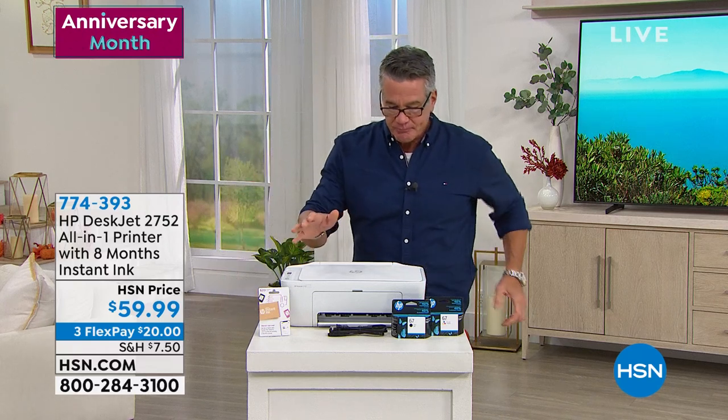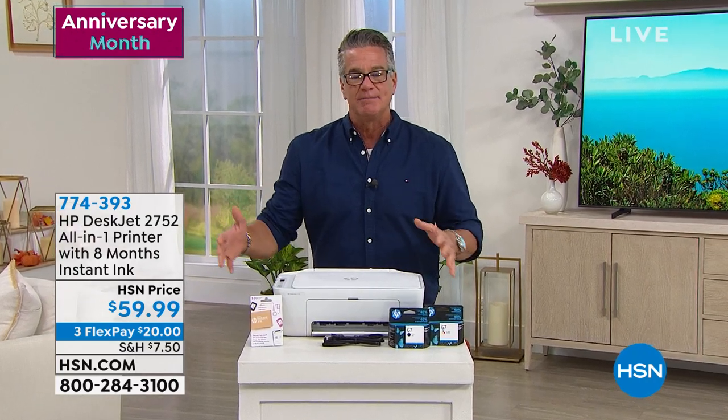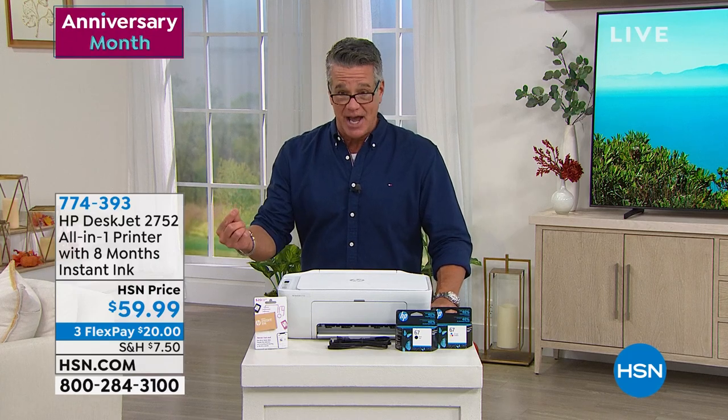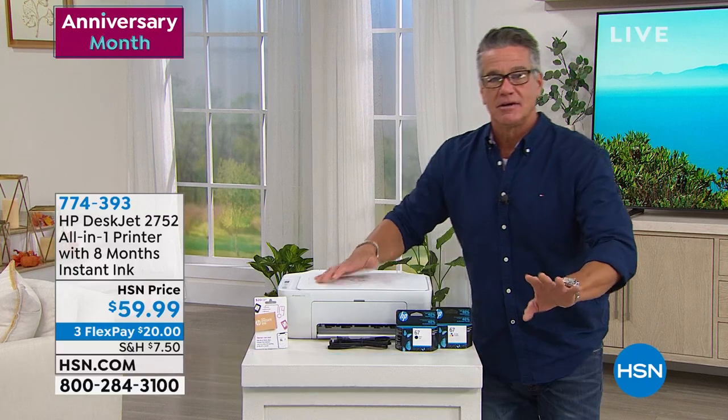This is a brand new printer from HP. We are celebrating our anniversary month here at HSN and we want to get everybody ready as we move into fall. I think this is the best deal on a printer we've come along with in a long time. It's HP, it's a DeskJet, which means you're going to get crisp, clear copies, prints, photos — whatever you need — and you're going to get them quickly. It is only $59.99. This one comes with eight months of instant ink, which means you get eight free months of the Instant Ink program, which saves you 50% on all your ink.